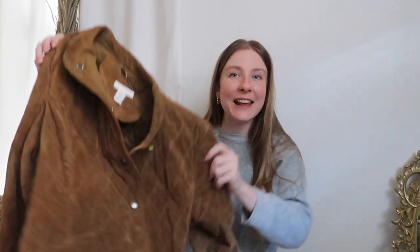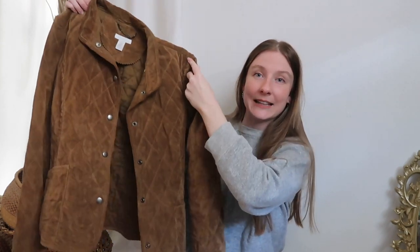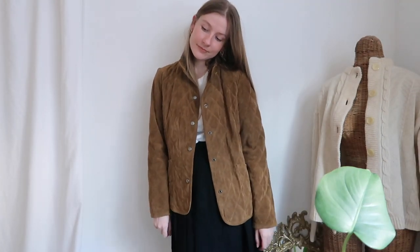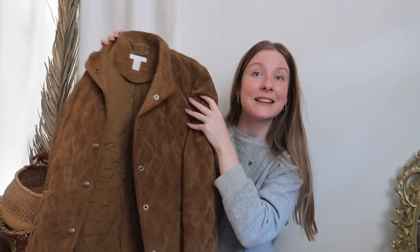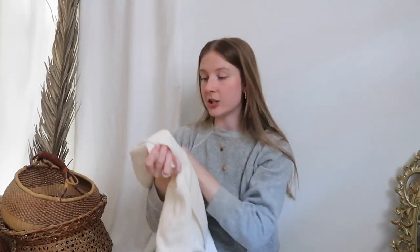I found this jacket - this beautiful quilted jacket. Look at this, it's so beautiful for fall! It's from Charter Club, but guess what - the shell is leather. I'm okay with buying secondhand leather, but if you're going to buy new leather... why, why, why, why?